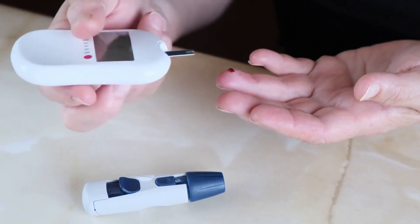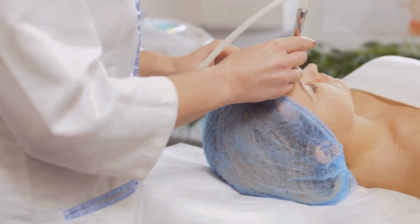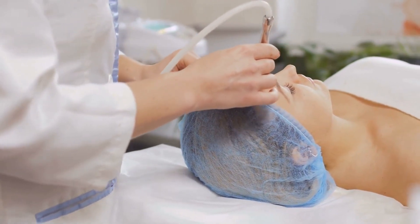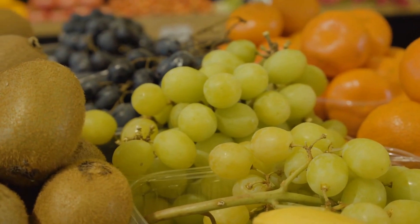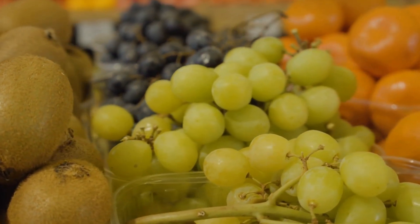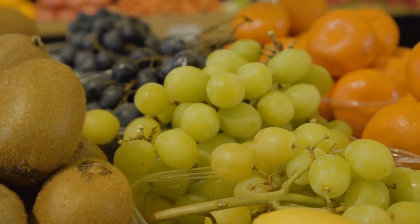Fiber is important for regulating blood sugar levels, which can have an impact on your skin health. High blood sugar levels can cause inflammation, which can contribute to acne and other skin conditions. By consuming fiber-rich foods like avocados, you can help regulate your blood sugar levels, reducing the risk of inflammation and improving your skin health.